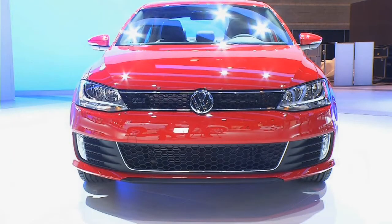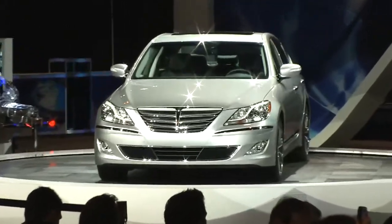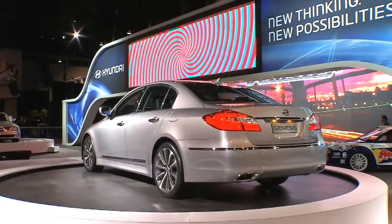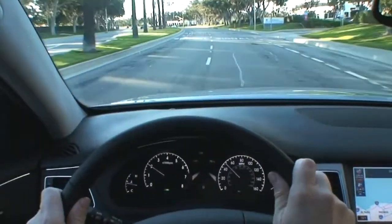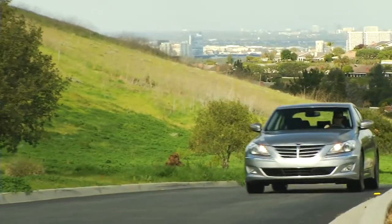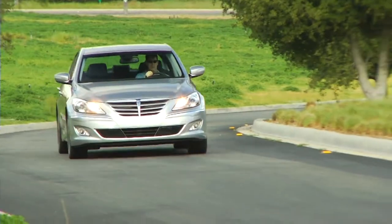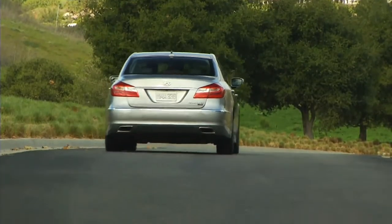The Hyundai Genesis was also rolled out — a world debut of the R-Spec mid-cycle refresh with new front and rear. It's the most powerful V8 ever built by Hyundai, and it outpowers the Lexus and Mercedes-Benz of equal stature. It comes with a 10-year, 100,000-mile warranty. This vehicle is definitely luxury with a race car feel.